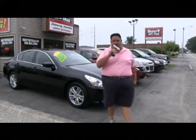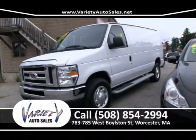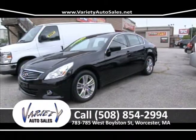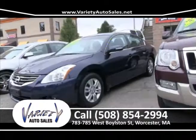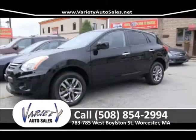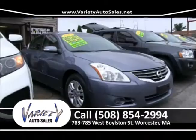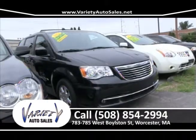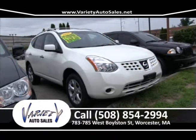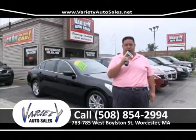Hi everybody, and welcome back here to Variety Auto Sales located at 783-785 West Boston Street in Worcester, right across the street from McDonald's, right next door to Dunkin' Donuts. We're open Monday through Friday from 8 a.m. to 7 p.m., Saturday till 3 and Sunday till 3. Or you can always see our inventory at VarietyAutoSales.net.